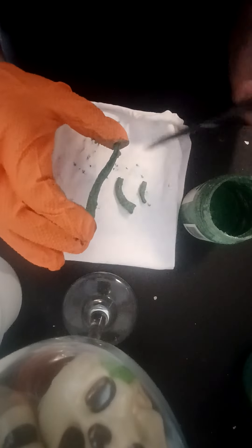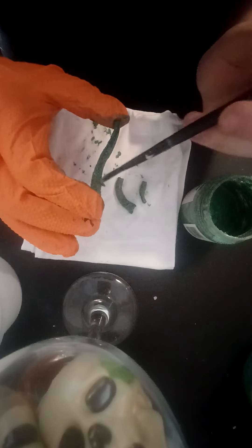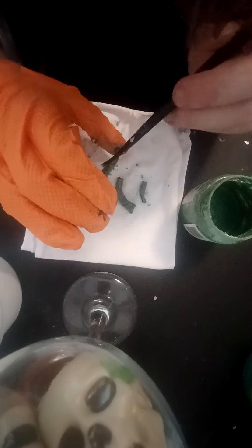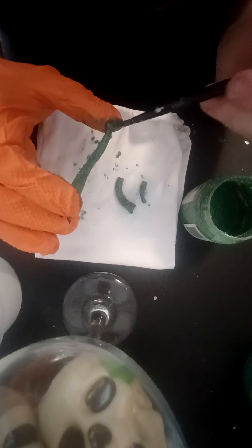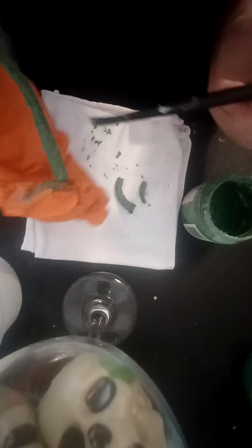Oh my god, so much paint. I'm so glad when this dries I can just knock off the excess paint — like the clumps of glitter that are on here — and make it a wee bit smoother.